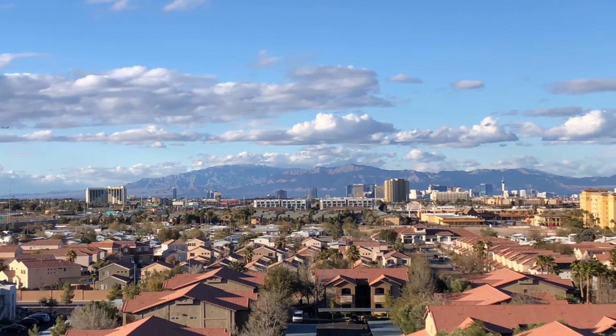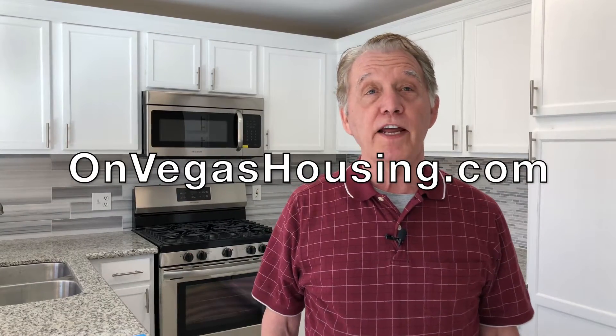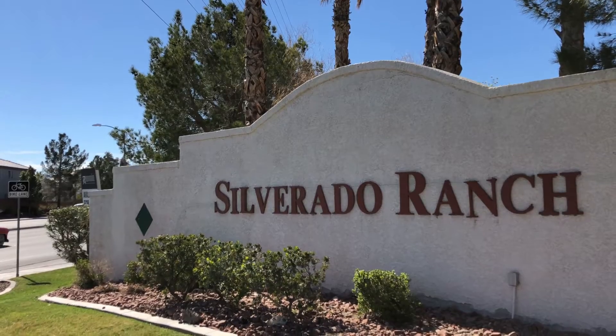If you're looking for a great affordable Las Vegas neighborhood where it's easy to get anywhere in town, here's a suggestion for you. Hi, I'm Halde Kaiser with OnVegasHousing.com and today we're in Silverado Ranch.